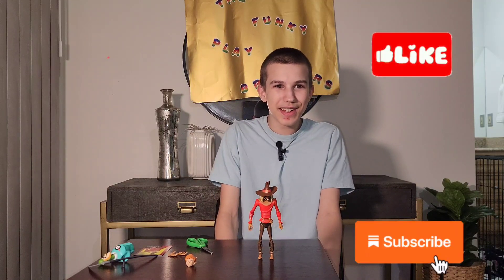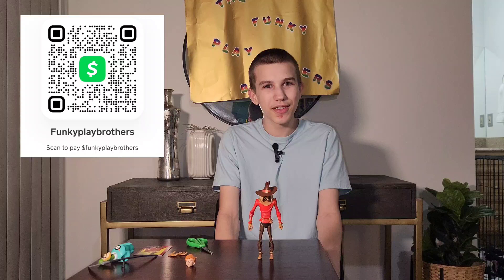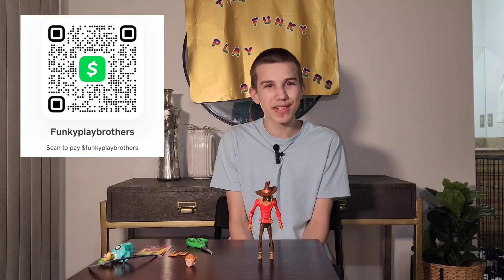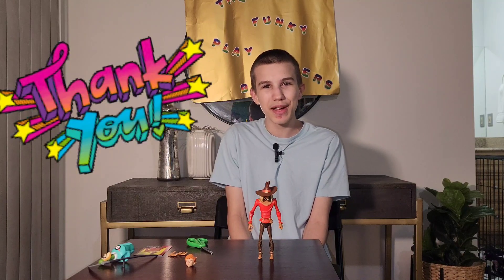So friends, thanks for watching. Like, comment, subscribe, hit the notification bell. Follow us on Twitter at TheFunkyPlayBros. Follow us on Instagram and TikTok at TheFunkyPlayBrothers. Support our vlog at Cash App at $FunkyPlayBrothers so we can have more unboxings, more taste tests, more adventures, more content, and for support. Thank you for watching. Bye.